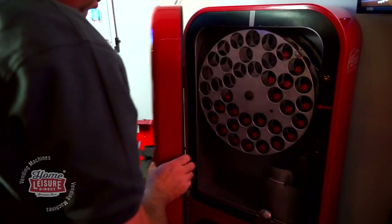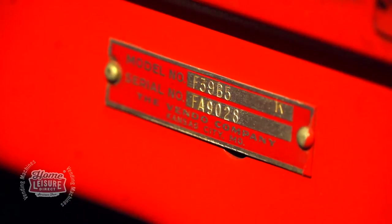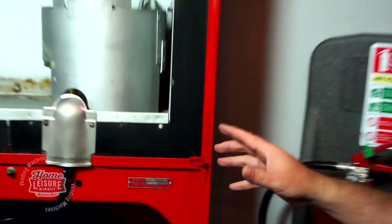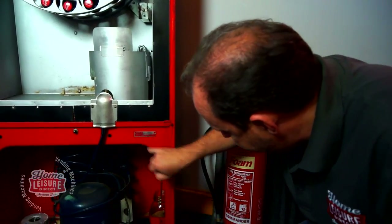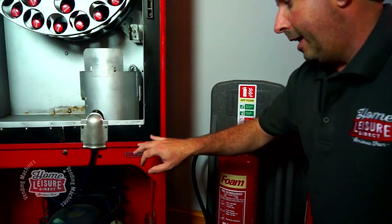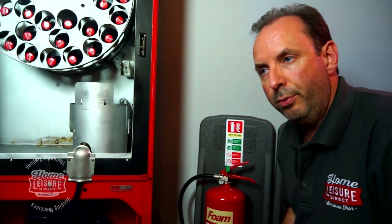One thing I want to show you inside is the original serial stamp. We've checked and verified this - the model number is F39 B5, confirming it's a Vendo 39. They made these from 1949 to 1957. You can tell the year from the serial number: it reads FA, and the first number is a nine, which designates 1949. If it were a zero it'd be 1950, a one would be 1951 - so this was definitely made in 1949.